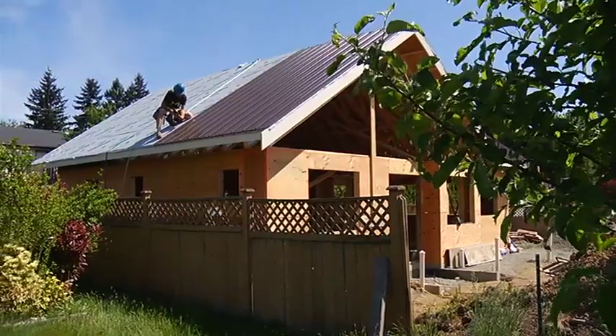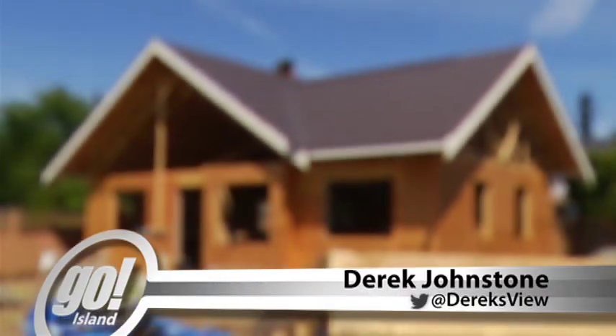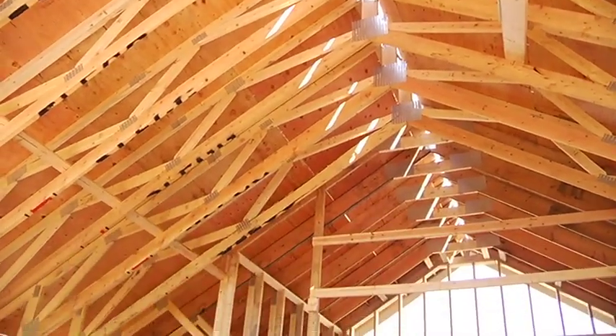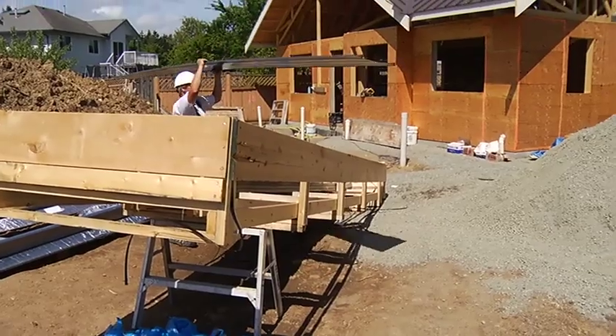The roof going on to this small home in Nanaimo is metal and made to last. That's the kind of thinking going into this build: better insulation, solar-ready design, and heated floors — all higher-end choices which fit nicely with a smaller footprint.